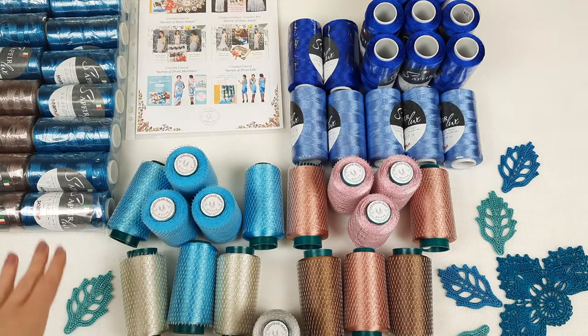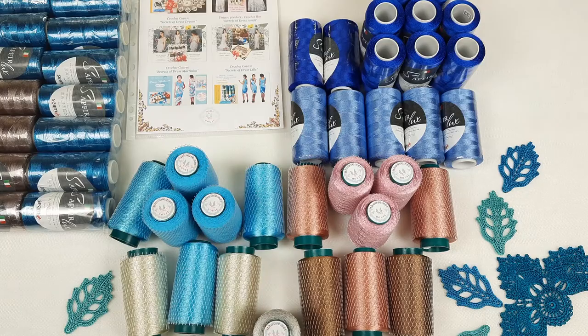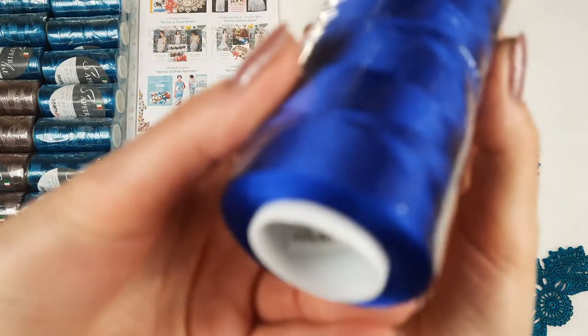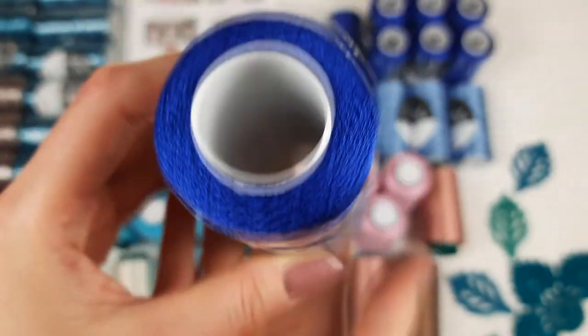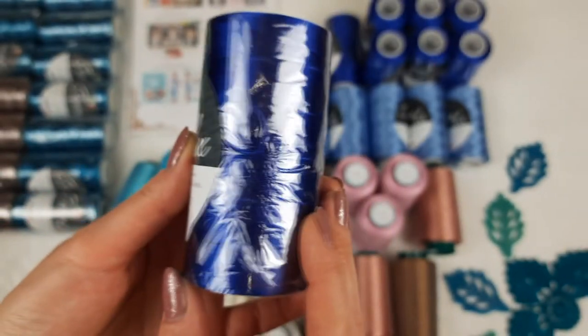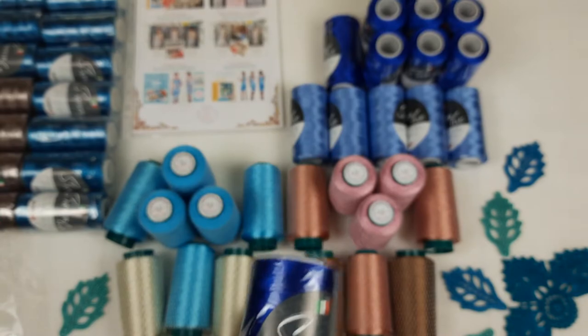So the first package is ready. Now let's take these beautiful blue colors. Just look at this amazing color — it's number 2918, 1818. It's a very intensive and very special color. We have here 10 cones, so I will place them into the next package.